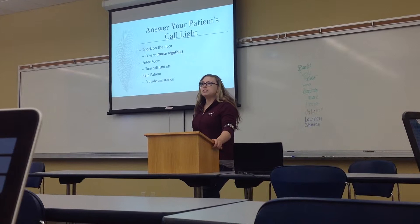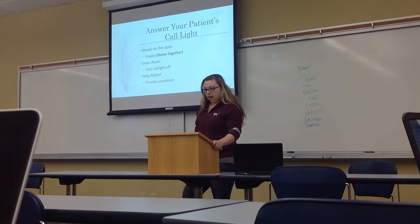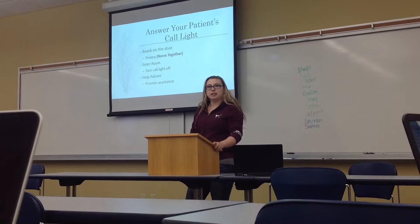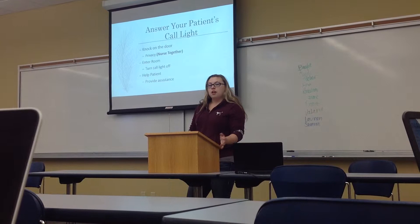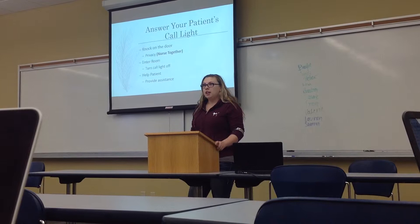When a patient calls for assistance, the best thing you can do is get to them as soon as possible. Answer your patient's call light. First, you're going to knock on the door. It's important to upkeep your patient's privacy — it's one of the biggest things you can do. According to nursetogether.com, a website that most people in the health profession go to for tips, tricks, and policy updates, knocking on the door is also important so you don't startle your patient and so they know you're there in case they're not fully dressed.